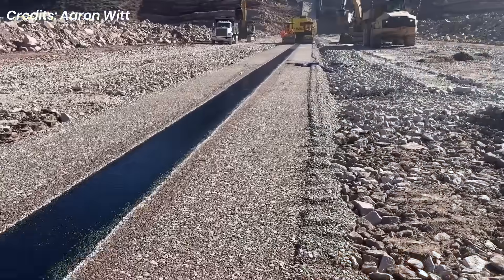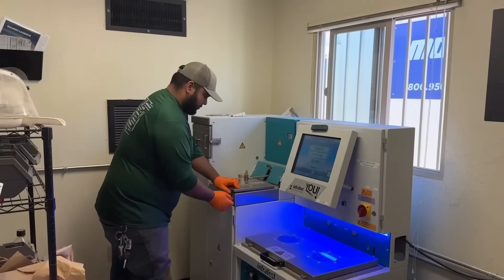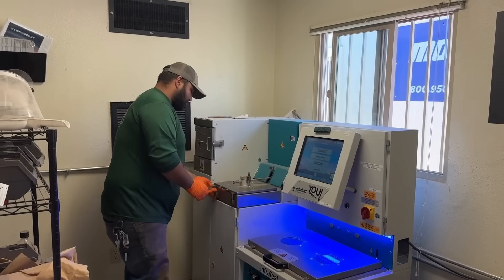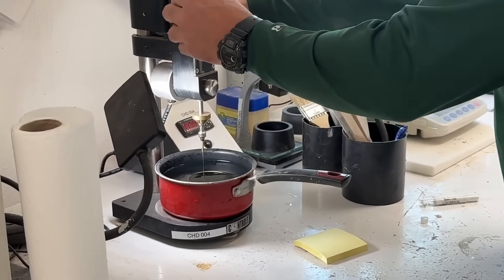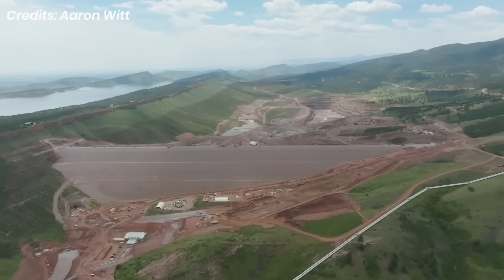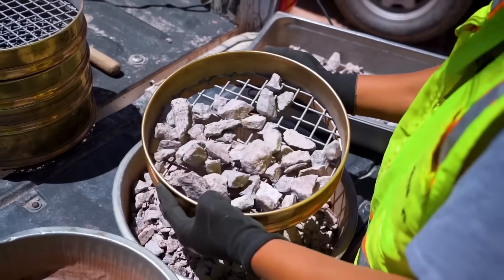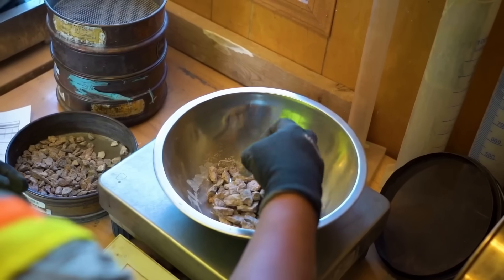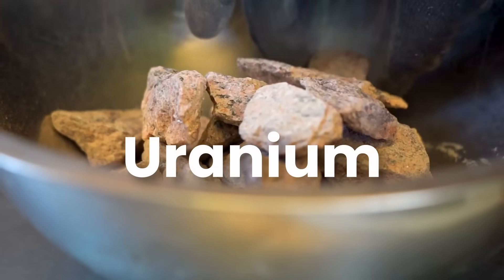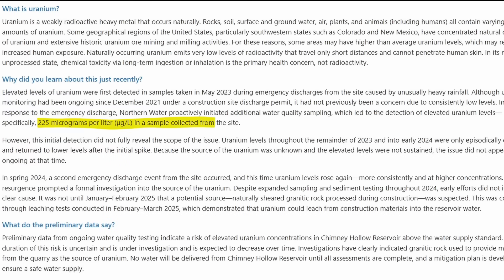In mid-2025, just weeks before Chimney Hollow was scheduled to begin filling, Northern Water ran one final series of water quality tests. This is standard procedure — we don't spend $690 million and start pumping water into a new reservoir without checking first. At first, the data looked routine. But then something strange showed up: uranium. And not just trace amounts — some samples contained concentrations more than seven times the legal limit for safe drinking water in the U.S.